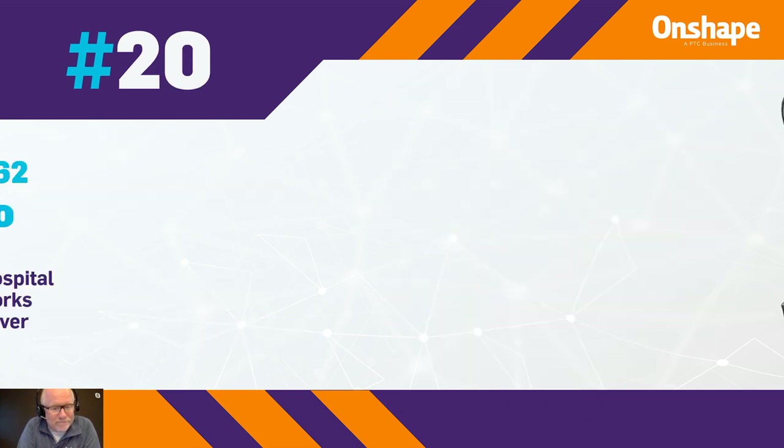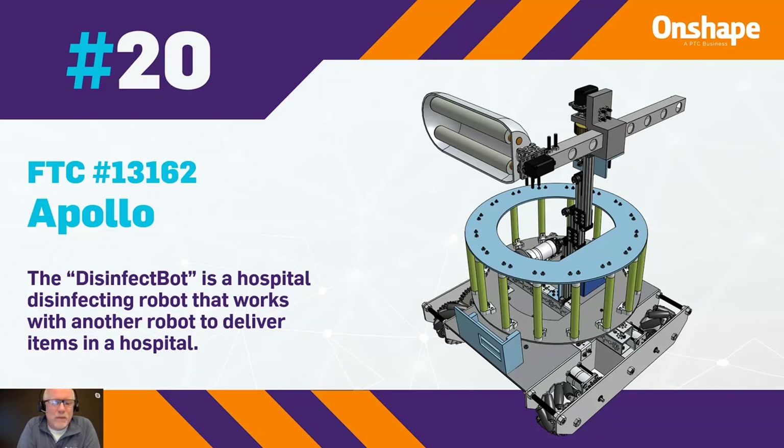Number 20 is from team number 13162, Apollo. The Disinfect Bot is a hospital disinfecting robot that works with another robot to deliver items in the hospital.